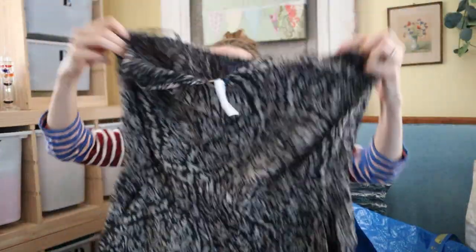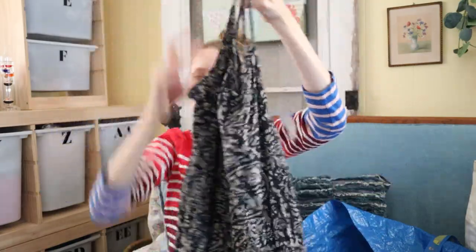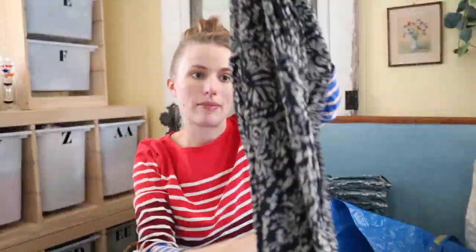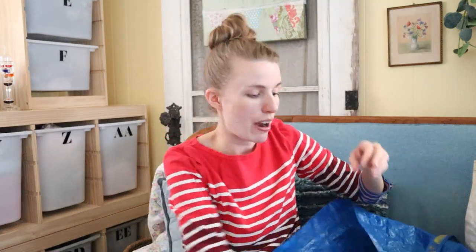Next is this American Eagle Outfitters extra large full-length jumpsuit. It has a really pretty print and I don't know, maybe $20 for that. I just thought it was really cute so I grabbed it.